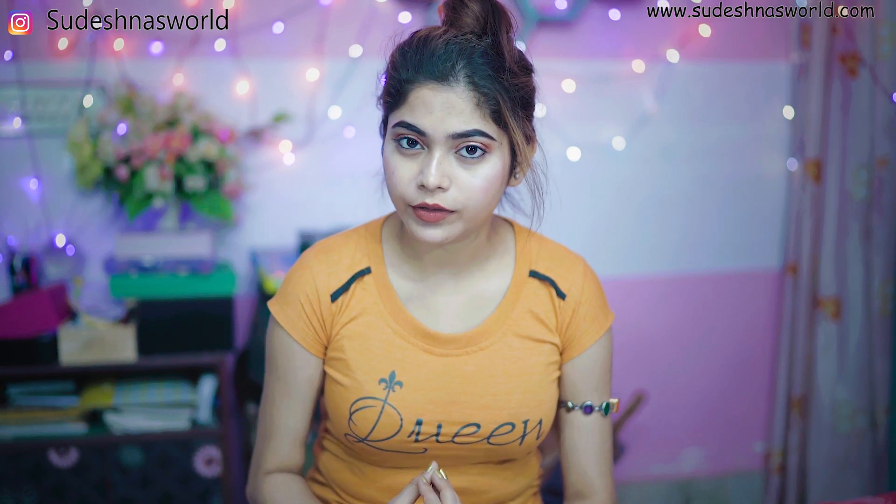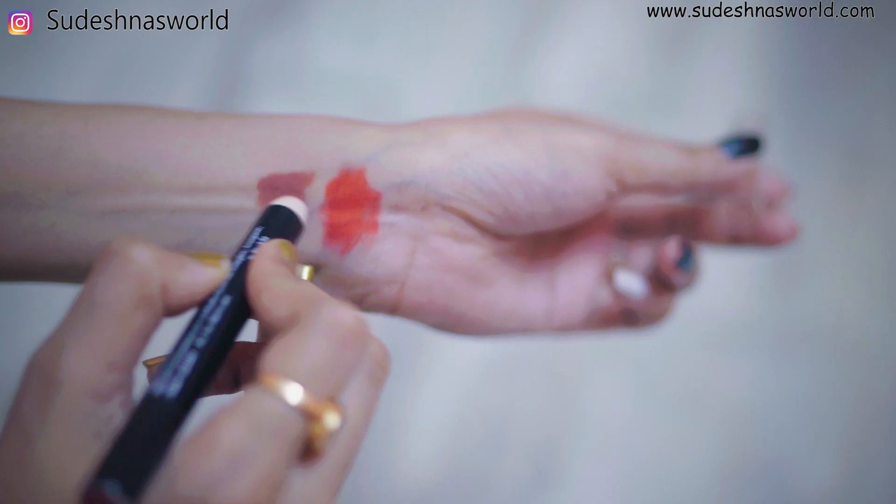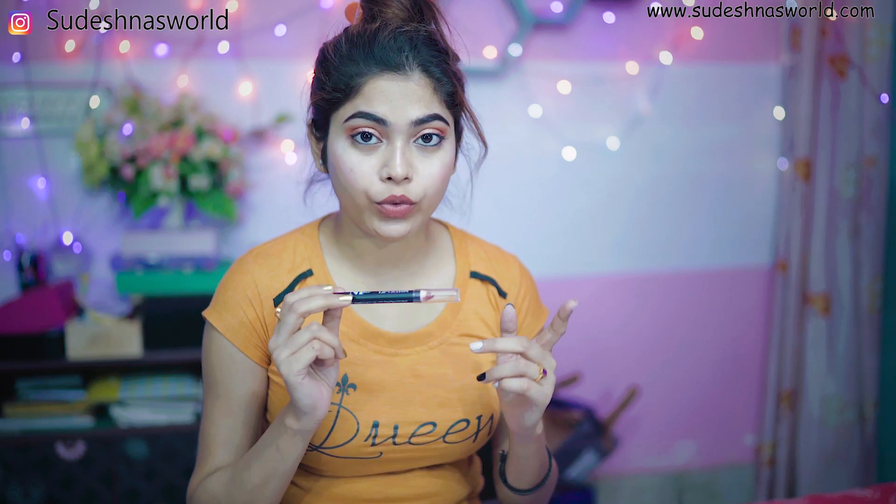This lipstick will give you a matte finish, but it will be transparent. This lipstick has vitamin E, which is good to keep your lips healthy. The crayon form makes applying color very easy. This lipstick is a 2.8g product and it is very useful.